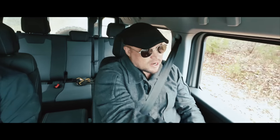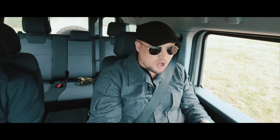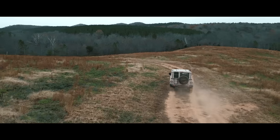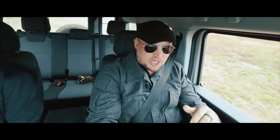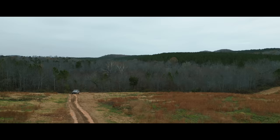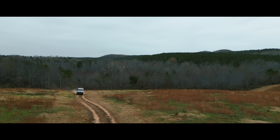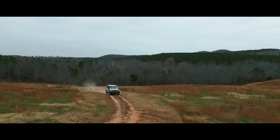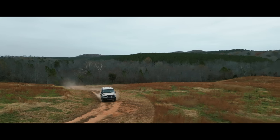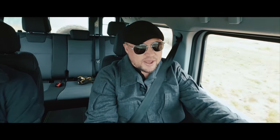We are cruising along in the Grenadier at moderate speed on a two-track, which means we're monitoring our speed because there's a lot of inconsistency in the terrain. It's that inconsistency that gives us some sense of how the vehicle handles larger inputs — larger events that may disrupt the chassis or make the vehicle respond unexpectedly. So far we're seeing good compression travel and a really comfortable ride overall.